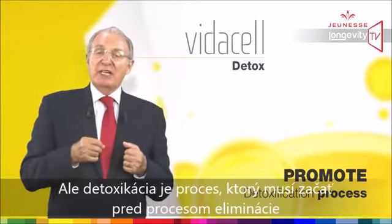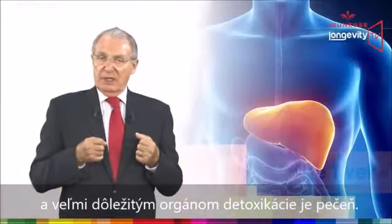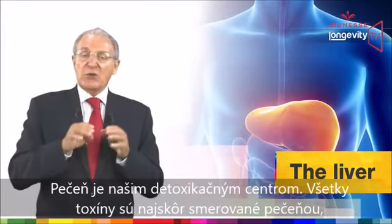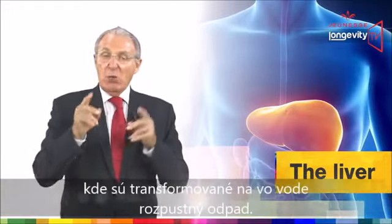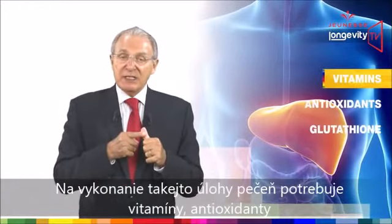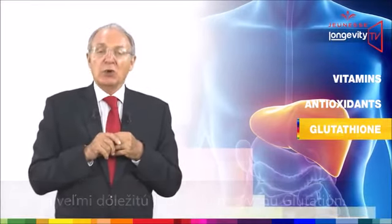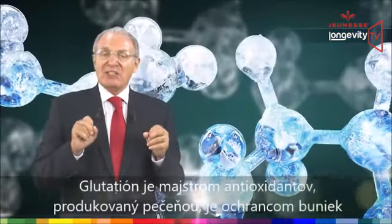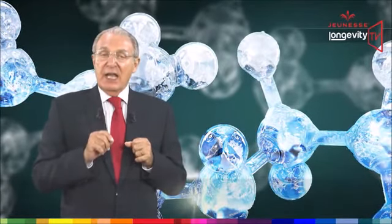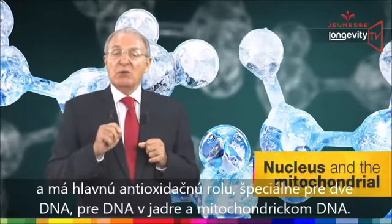The cell is also involved in our detoxification process. Detoxification is a complex but vital process which involves glycoproteins. It is a process that must start before the elimination process, and the most important organ for detox is by far the liver. The liver is our detoxification center — all toxins are first directed through the liver, where they are transformed into water-soluble waste. To perform such tasks, the liver needs vitamins, antioxidants, and one very important molecule called glutathione.